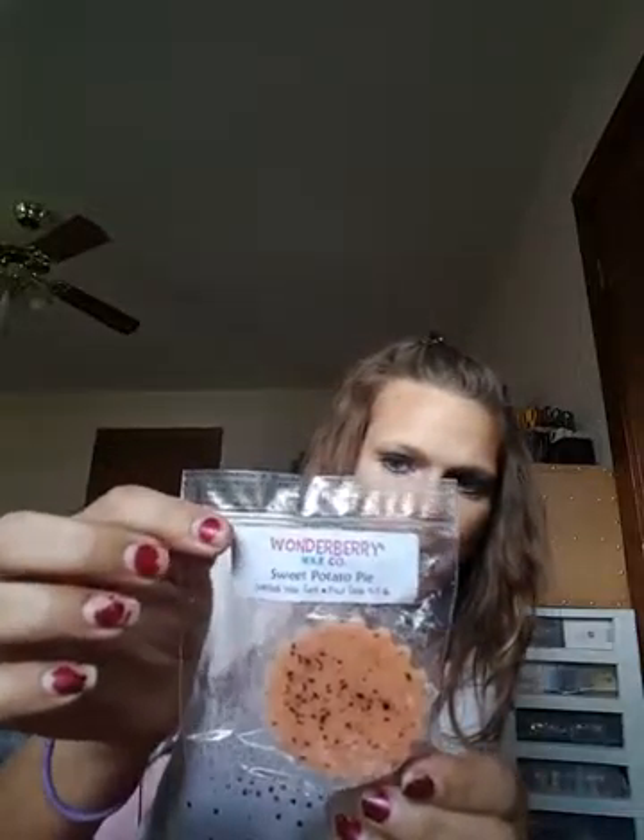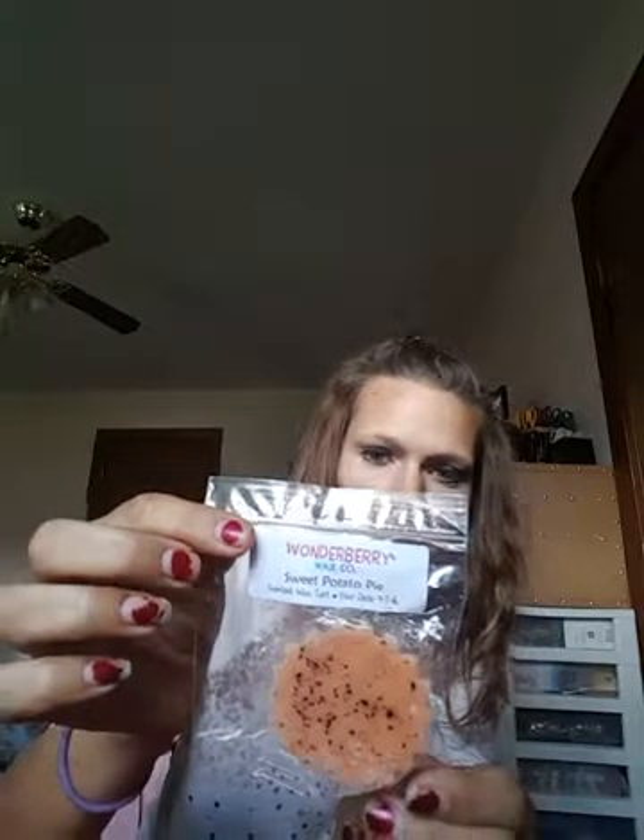I did get two Wonderberry tarts and this one is in Sweet Potato Pie. I love that she puts the dates on here, but I will always — no matter if there's a date on the wax or not from the vendor — put the date that I received it on, just because I do that. I've never been able to order from Wonderberry but I love their wax. I've got all the Wonderberry that I have in these stashes.